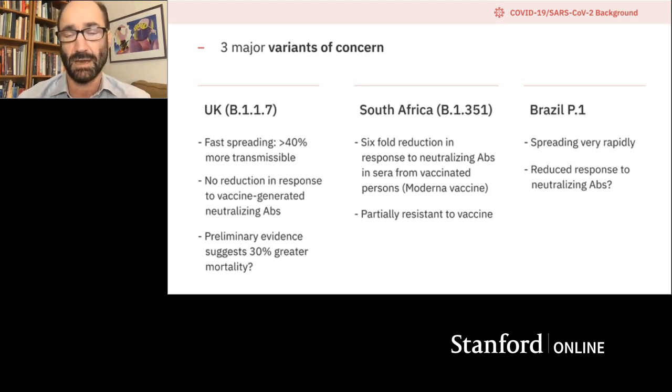The third strain is the Brazil strain — it also seems to spread very rapidly and may have reduced response to neutralizing antibodies. The concern is that some of these strains may get around our vaccinations and make them less effective. Some people estimate that variants like the UK and Brazil strains will become the dominant strain in the US in as quickly as six weeks.